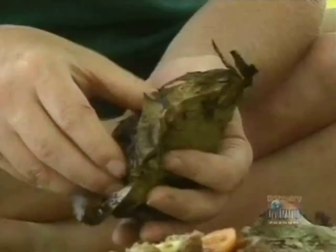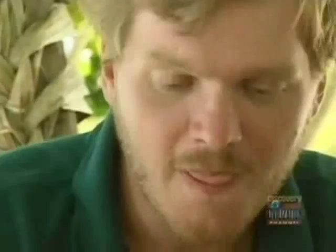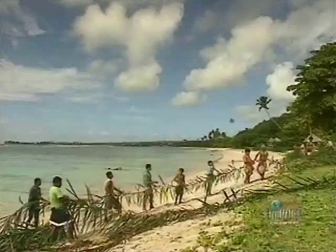Here's the palusami. It tasted delicious. And after lunch, more fishing.